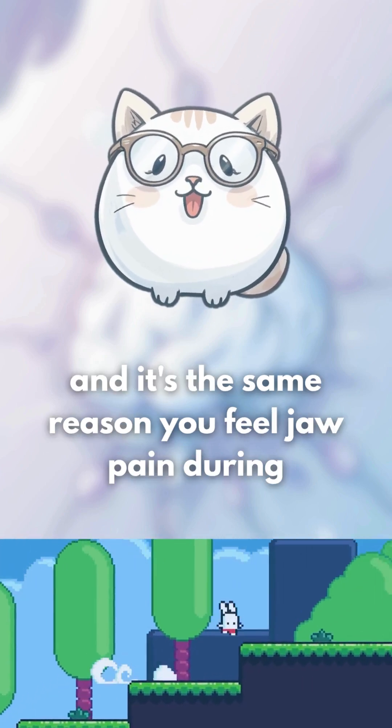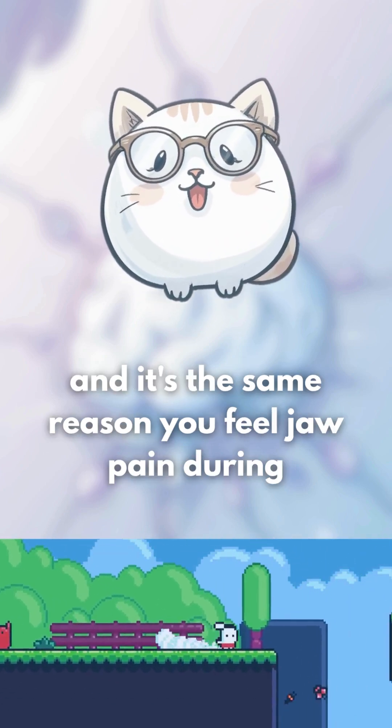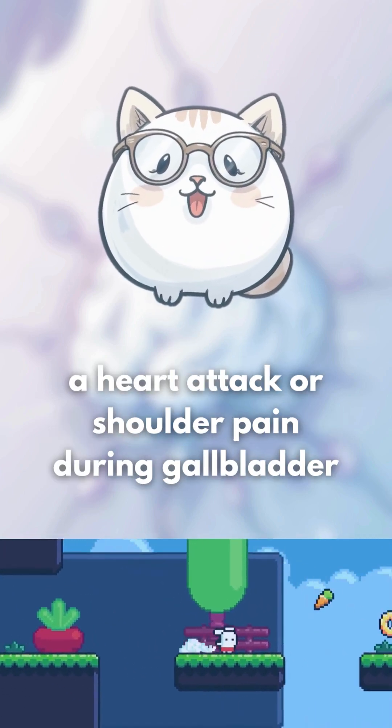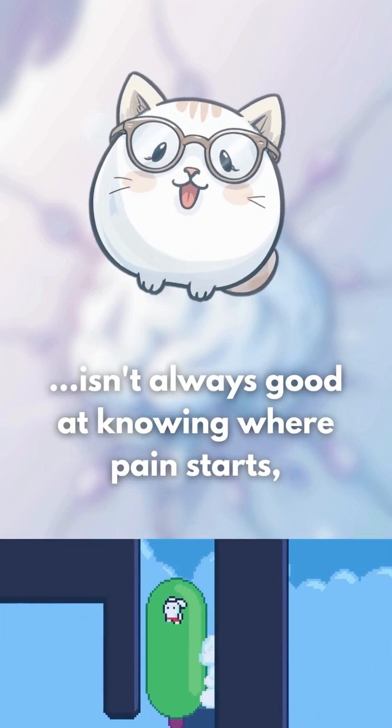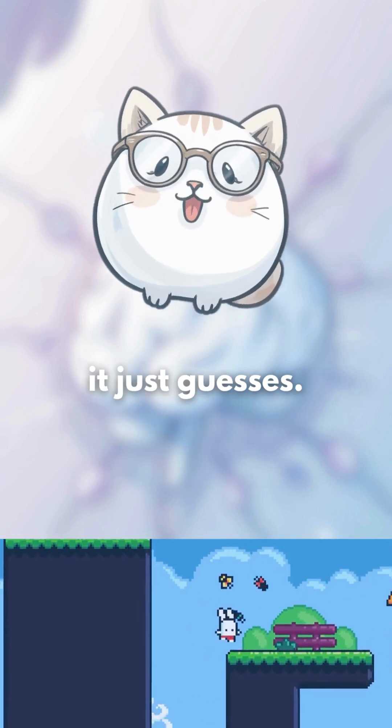This is called referred pain, and it's the same reason you feel jaw pain during a heart attack or shoulder pain during gallbladder issues. Your brain isn't always good at knowing where pain starts — it just guesses.